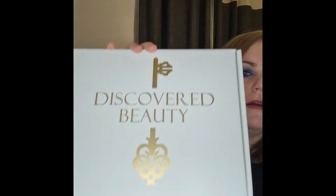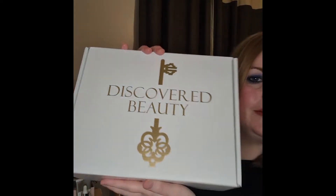Hi guys and welcome back to my channel. I got a delivery today and I thought I would show you guys — it's from Discovered Beauty, the ultimate Discovered Beauty mystery box. I saw another YouTuber open theirs the other day so I thought I'd give it a go. It's quite heavy!